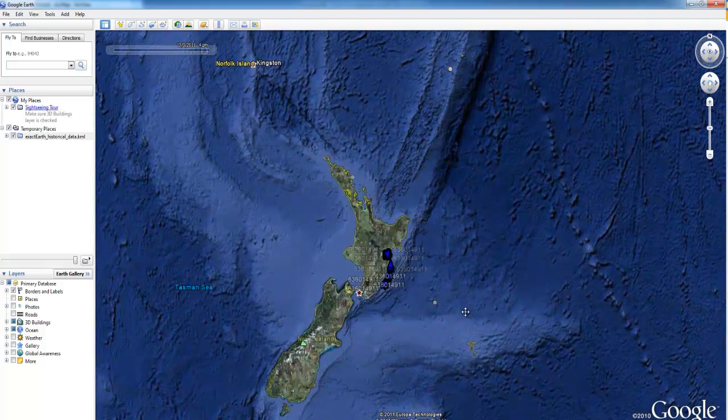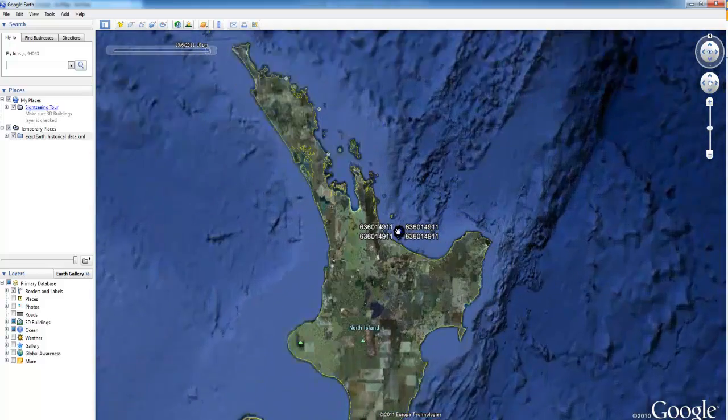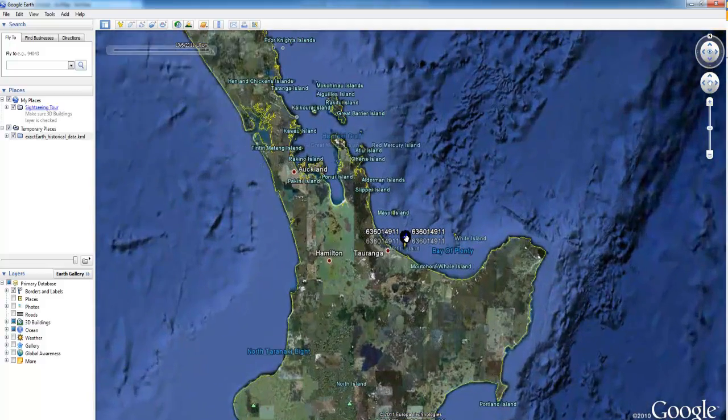This particular vessel, the Rhena, recently ran aground off the coast of New Zealand, resulting in a large maritime environmental disaster.